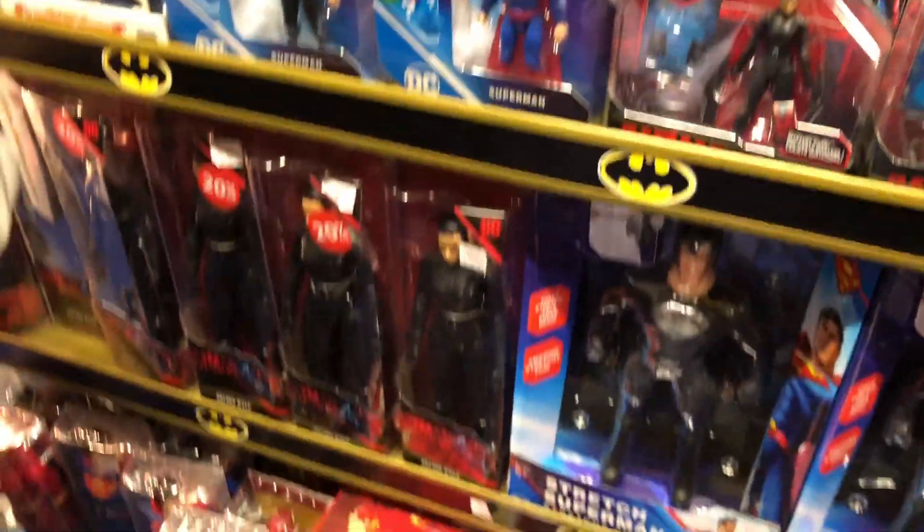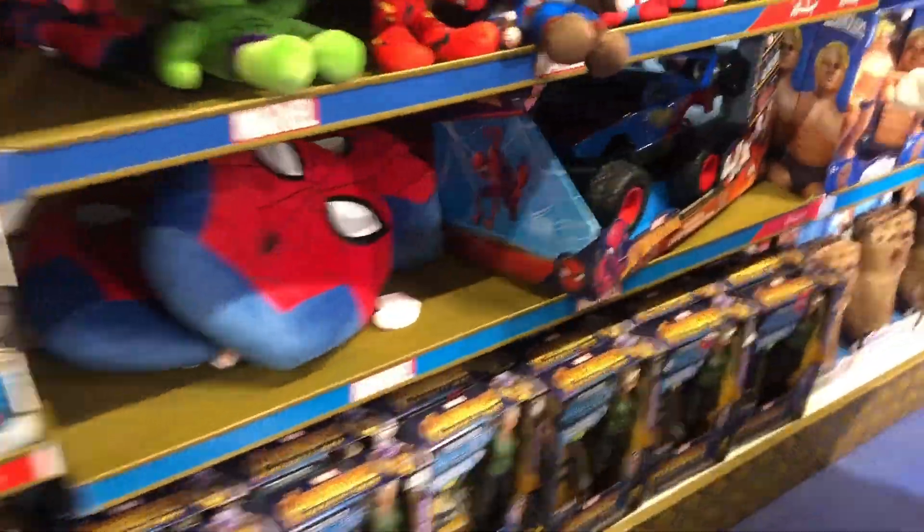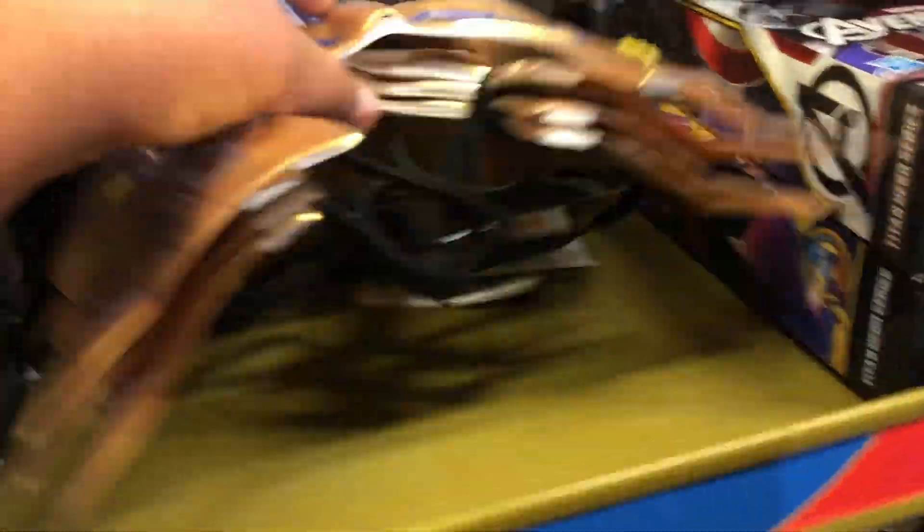We've got some costumes over here. Foam Batarang - I think the clip-on door thing went first. Over here they've got some DC Spin Master stuff. This is sick. This is the biggest toy store in the entire world. They have a floor mask over here.